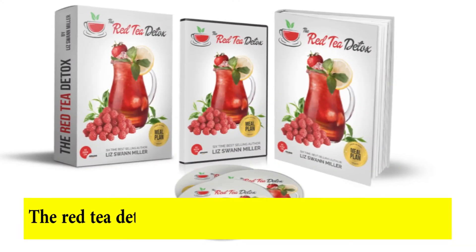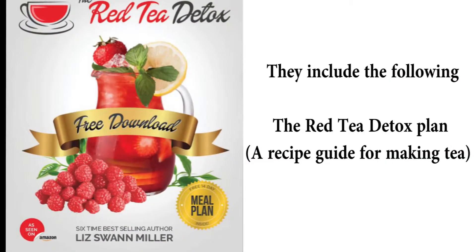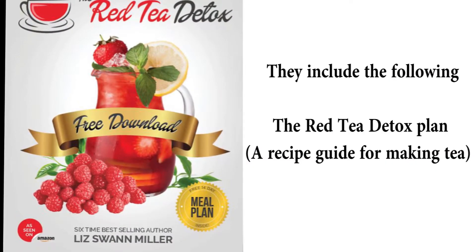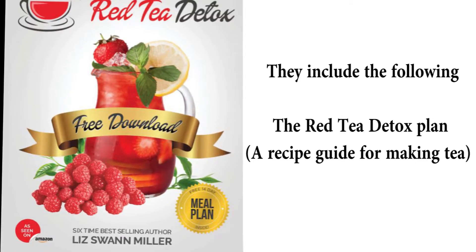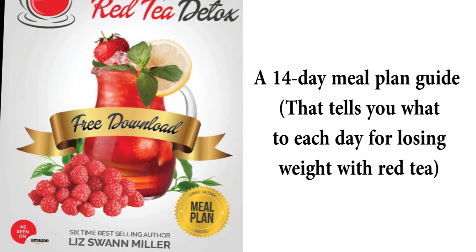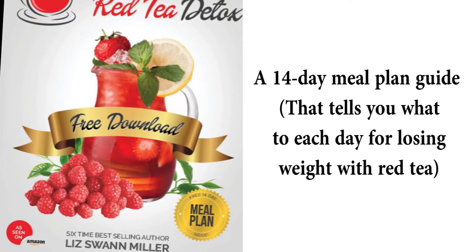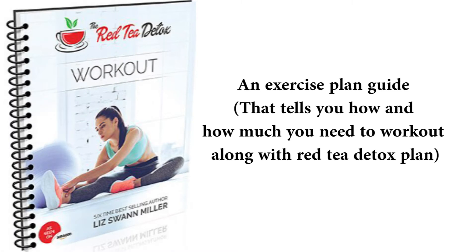The Red Tea Detox Plan has so many books in the package. They include: the Red Tea Detox Plan, a Recipe Guide for Making Tea, a 14-Day Meal Plan Guide that tells you what to eat each day for losing weight with red tea, and an Exercise Plan Guide that tells you how and how much you need to work out along with the Red Tea Detox Plan.